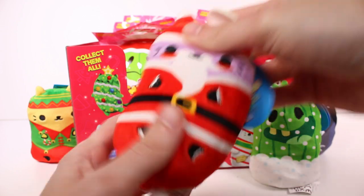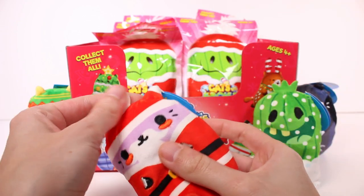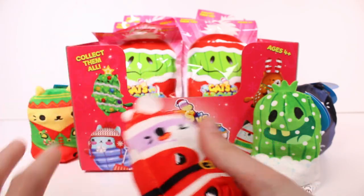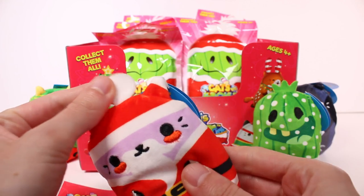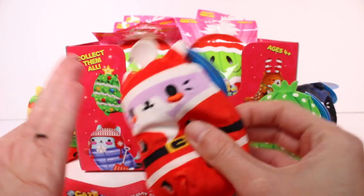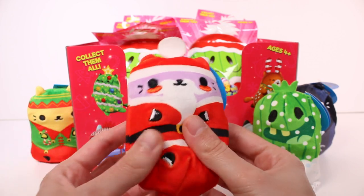Oh my gosh, we got a little Santa! This one is cool — this little pom pom at the top. The checklist did lead me to believe it would be a fluffy pom pom, so I'm a little disappointed in that. I kind of wish it was a fluffy pom pom or even a tuft of hair. This is Poppy Noelle.